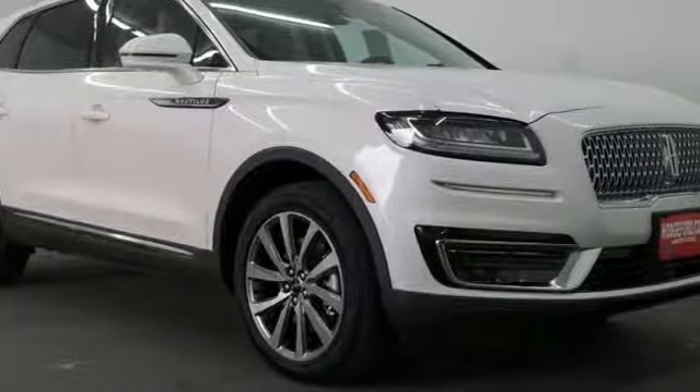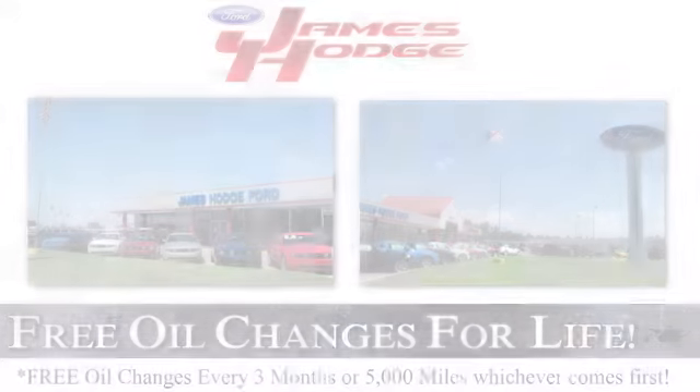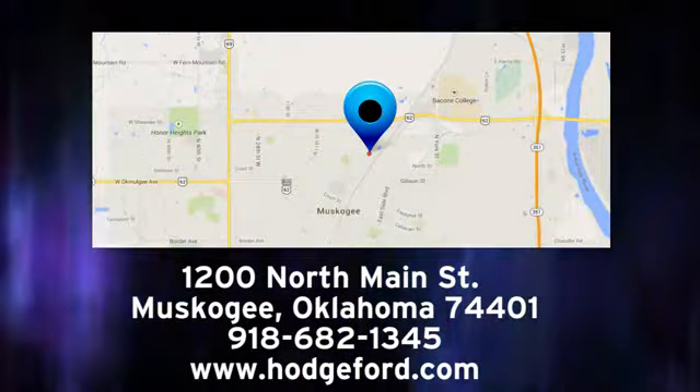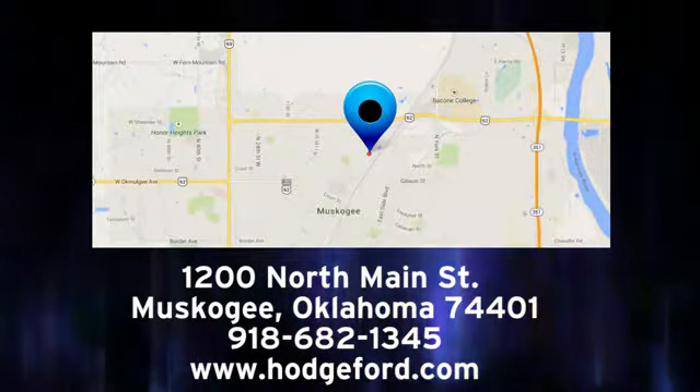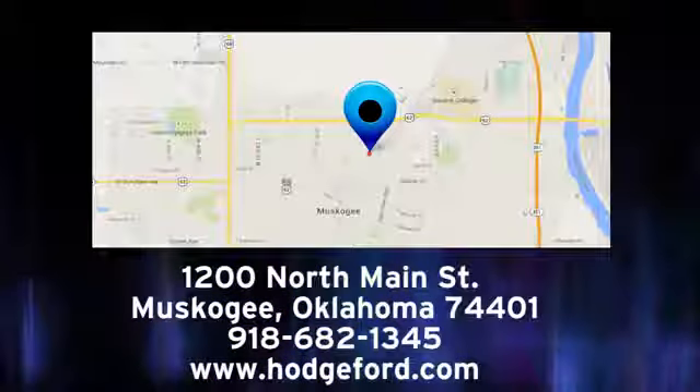You need to drive it to believe it. See it for yourself today. For free oil changes for life, come to James Hodge Ford Lincoln. We are conveniently located just a short ride from Tulsa down Highway 51 at 1200 North Main Street in Muskogee, Oklahoma.